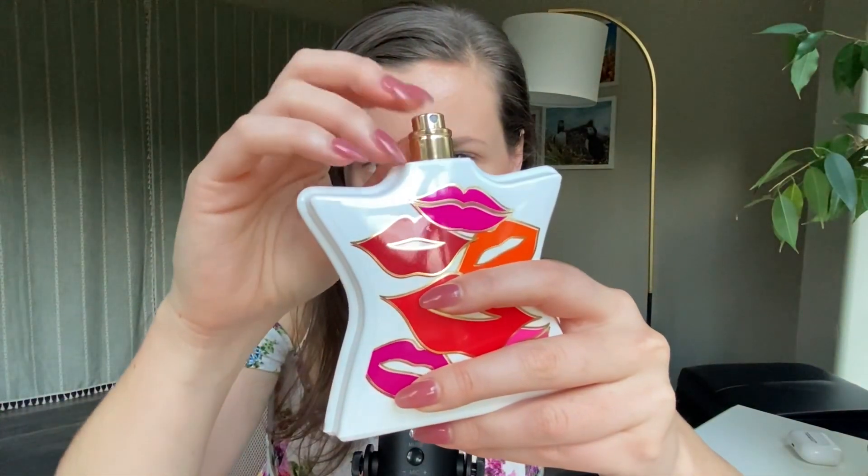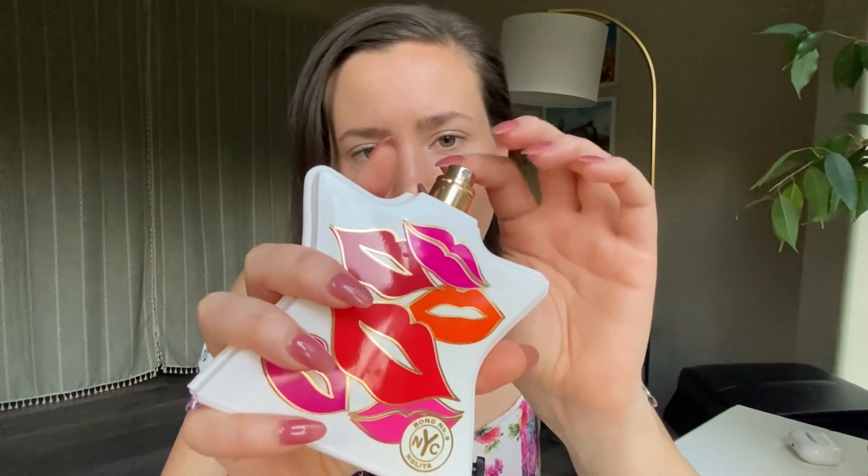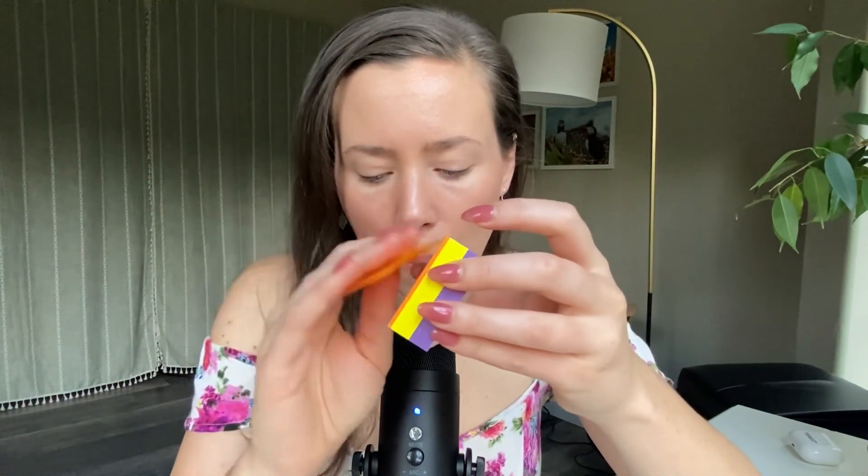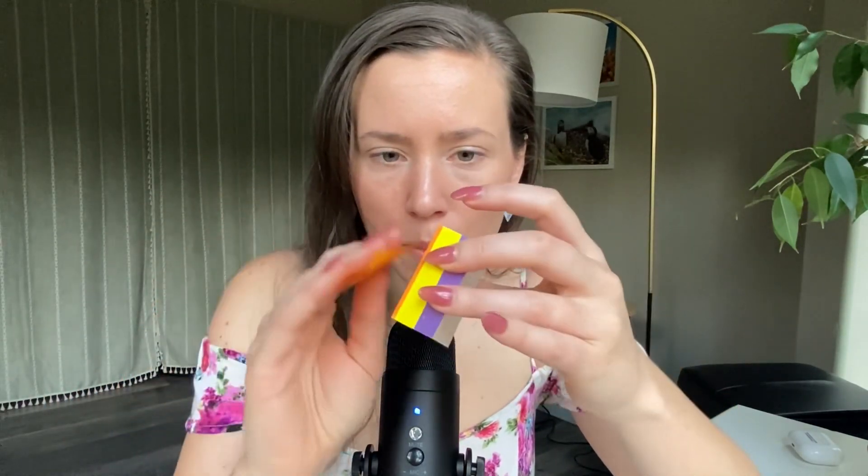I'm going to go ahead and spray this so we can smell it together. That is the cap, and here's the atomizer — it's a gold metal atomizer. Here are my sticky notes. I have almost made it through the orange ones. I did order some other sticky note paper things to spray on because I think they'll look a lot prettier than these, which are just basic office supplies.